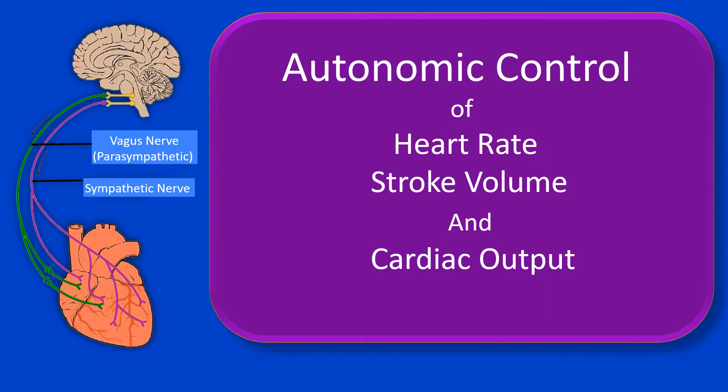Before we dive in, for those who are not familiar, the vagus nerve represents the main nerve of the parasympathetic nervous system. Essentially, parasympathetic and vagal are two terms that refer to the same branch of the autonomic nervous system. Now let's start talking about autonomic cardiac control.